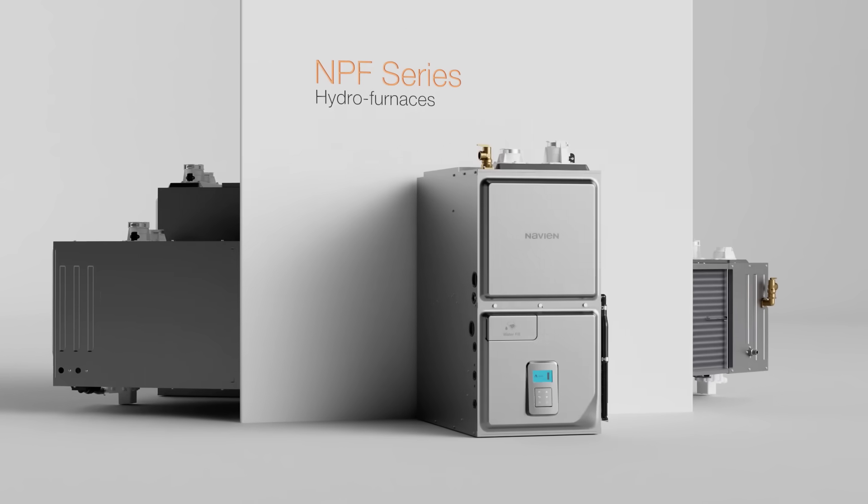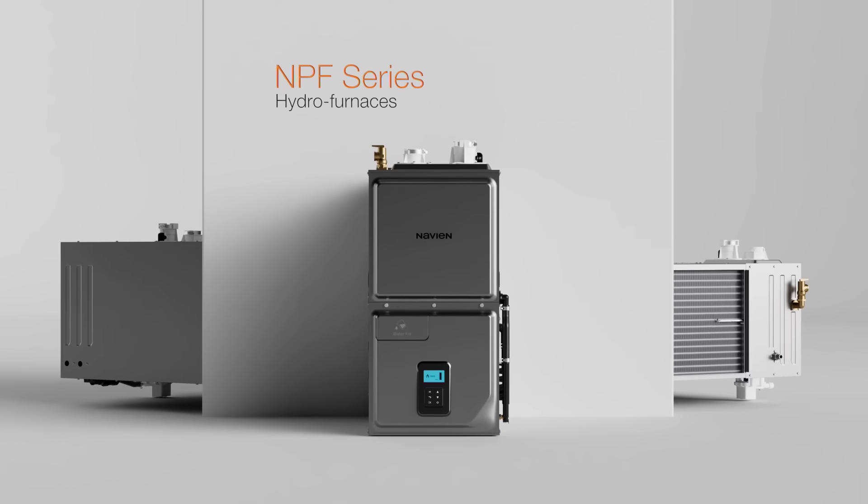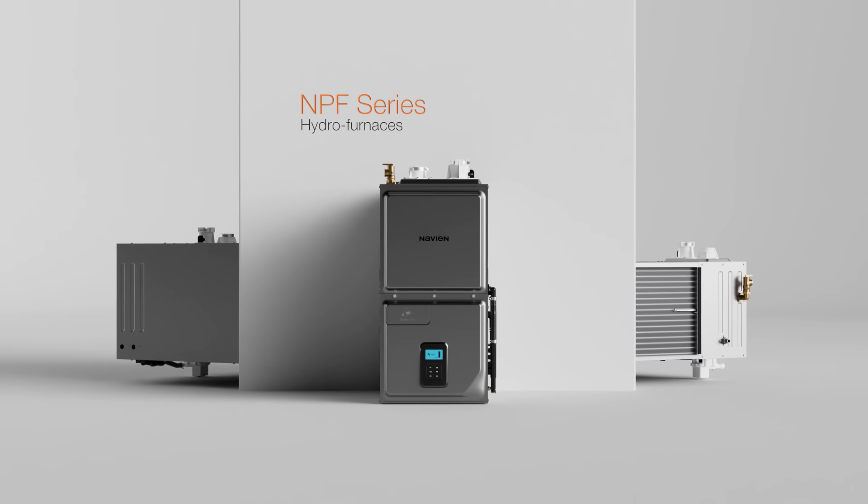Your customers get peace of mind from the same support and strong warranty that Navien is known for. The NPF hydro furnace — the next level of comfort in forced air heating.